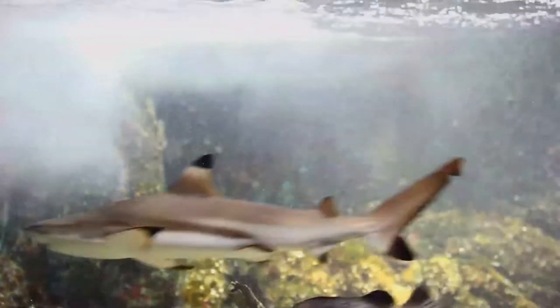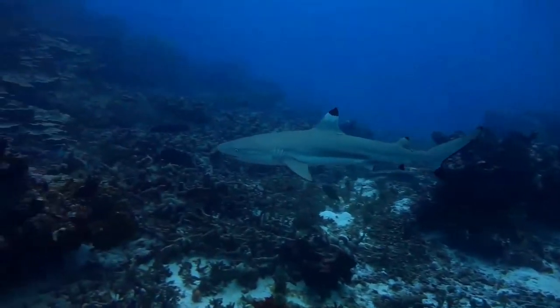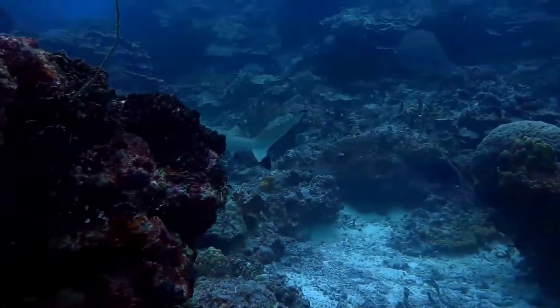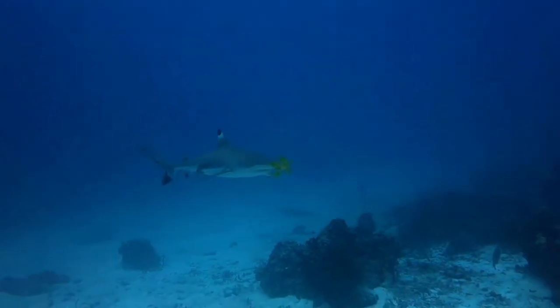Timid and skittish, the blacktip reef shark is difficult to approach and seldom poses a danger to humans unless roused by food. However, people wading through shallow water are at risk of having their legs mistakenly bitten. This shark is used for its meat, fins, and liver oil, but is not considered to be a commercially significant species.